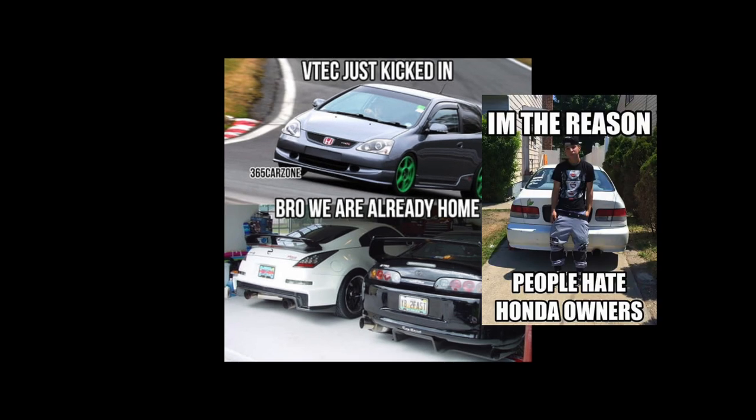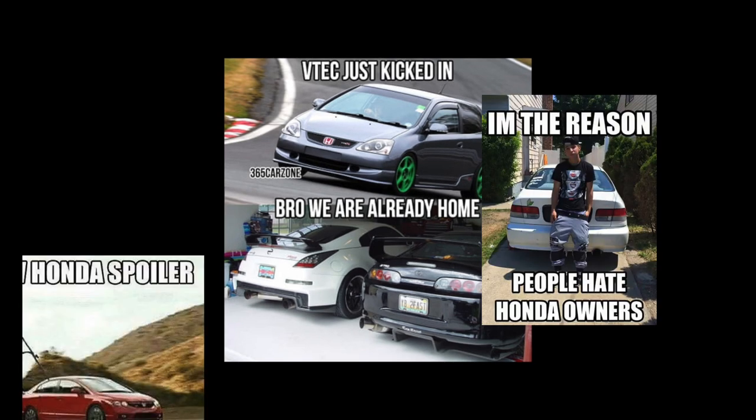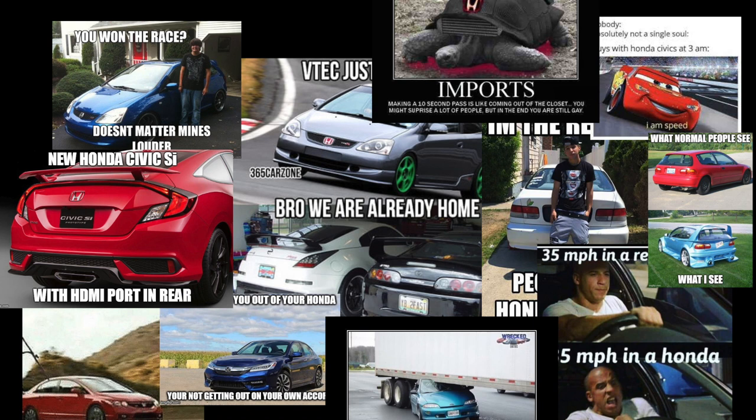We've all seen the memes on Hondas, and because of those memes we now associate Hondas with riced out body kits, loud fart can exhaust, and of course the phrase VTEC. But that hasn't always been the case. Hondas have been dominating the motorsport industry for quite a while now — they've made cars which have won touring car championships, demolished Pikes Peak lap records, and created engines which have won F1 championships.